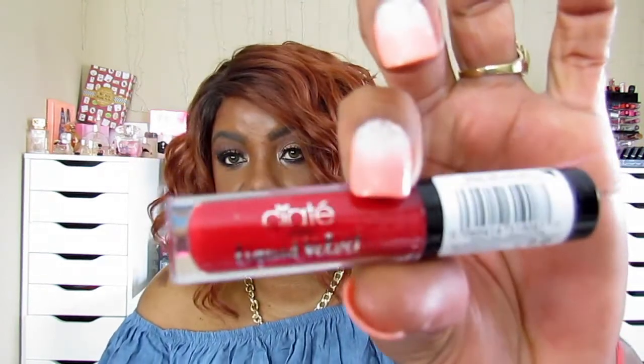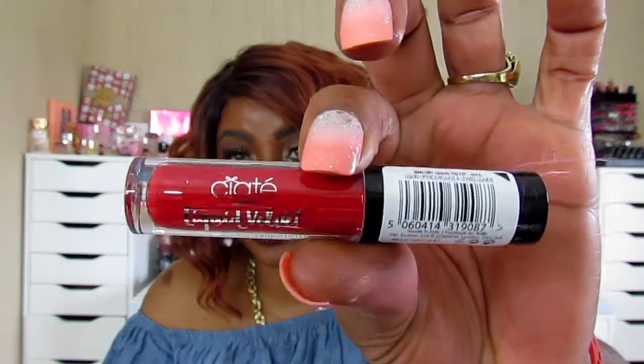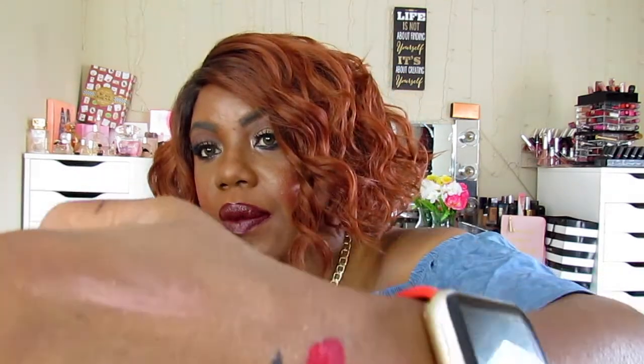The last thing in this Sephora box is Stacy London Liquid Velvet — oh, this is a pretty color. It's a pretty big size too for a lip product. I'll just swatch it right here — that's a pretty red. So this is not a lip gloss, this is a liquid lipstick.